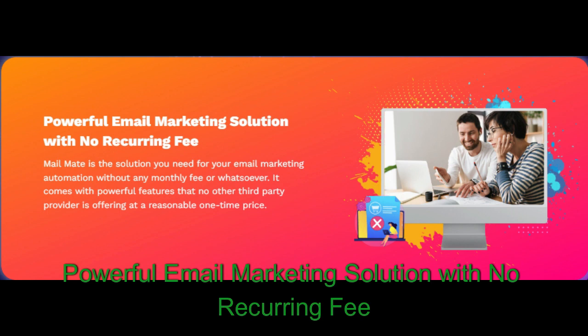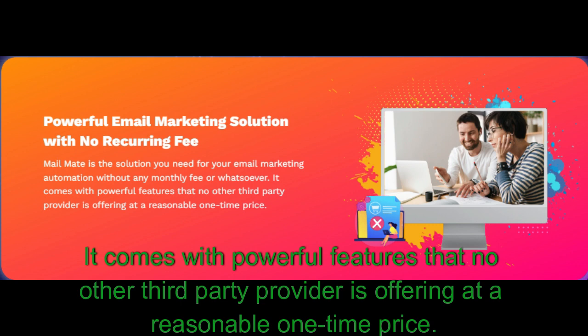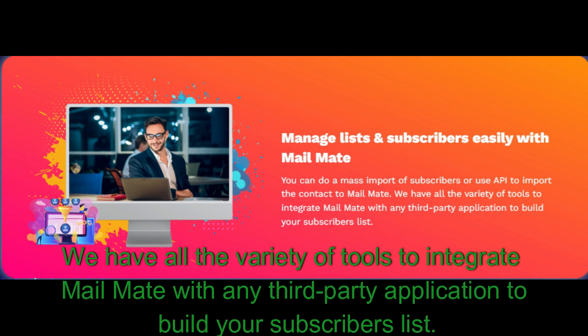Powerful email marketing solution with no recurring fee: MailMate is the solution you need for email marketing automation without any monthly fee whatsoever. It comes with powerful features that no other third-party provider is offering at a reasonable one-time price. Manage list subscribers easily: with MailMate you can do a mass import of subscribers or use API to import contacts. We have all the tools to integrate MailMate with any third-party application to build your subscriber list.